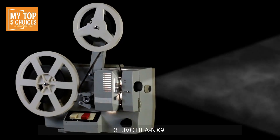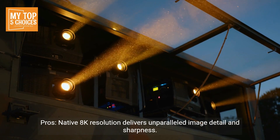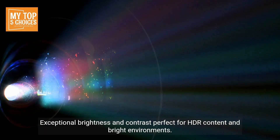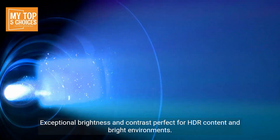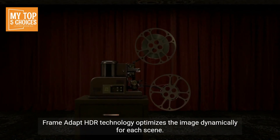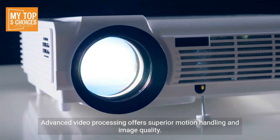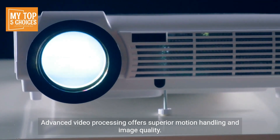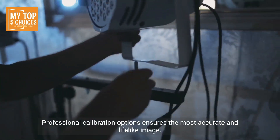3. JVC DLA-NX9. Pros: Native 8K resolution delivers unparalleled image detail and sharpness. Exceptional brightness and contrast, perfect for HDR content and bright environments. Frame Adapt HDR technology optimizes the image dynamically for each scene. Advanced video processing offers superior motion handling and image quality. Professional calibration options ensure the most accurate and lifelike image.